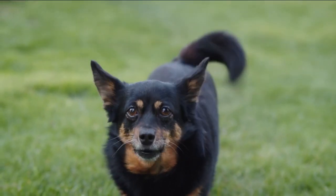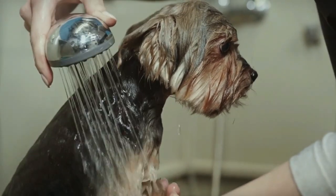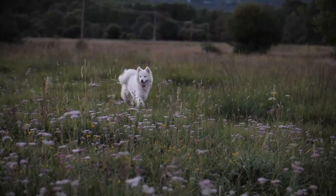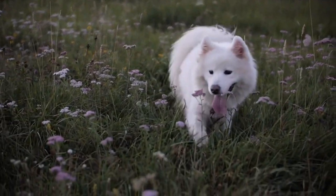Shedding is a natural process for dogs, though sometimes it's frustrating for their humans. For most dogs, shedding is an essential part of their skin and fur health. Dogs rid themselves of old or otherwise damaged hair by shedding. The amount of fur a dog sheds depends on the breed of dog, the time of year, and whether they have a single or double layer of fur.